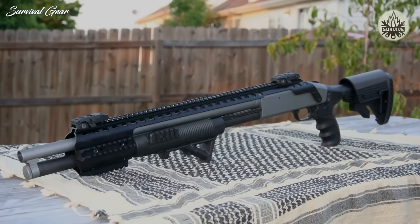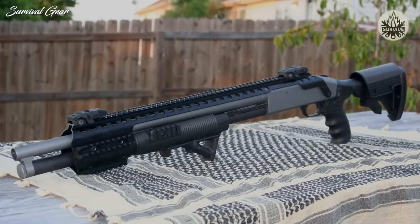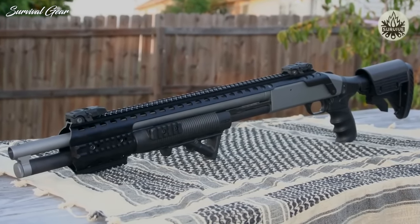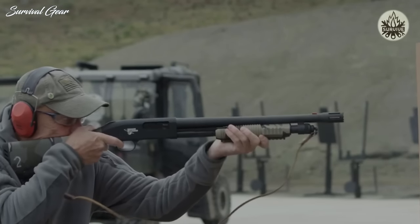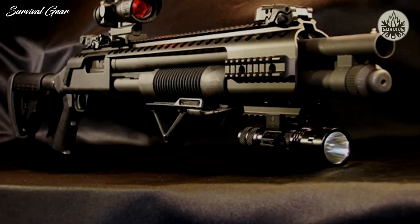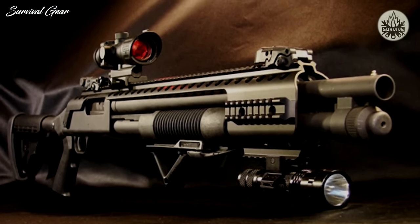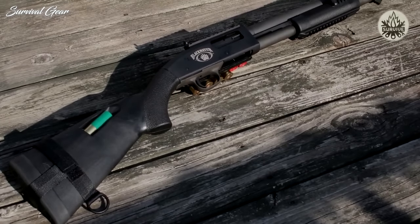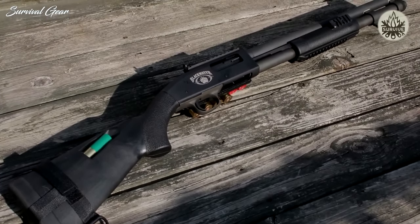The 12 gauge Mossberg 590 A1 with an 18.5-inch barrel is our favorite of the bunch. Built to mil-spec requirements, the 590 A1 is the beefiest and most durable tactical shotgun from Mossberg. Upgrades include a heavy-walled barrel, metal trigger guard, and metal safety buttons. This pump action shotgun has proven itself in combat, so it can easily handle your home defense needs.